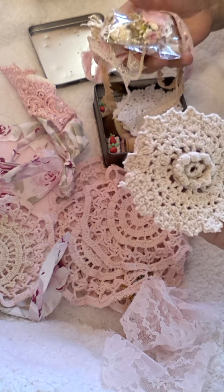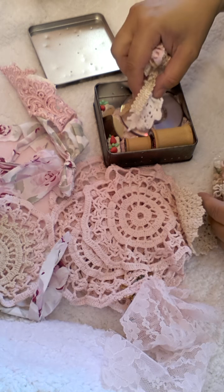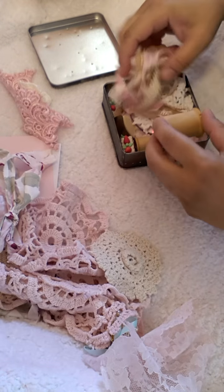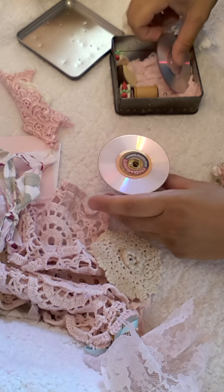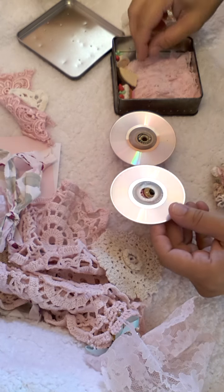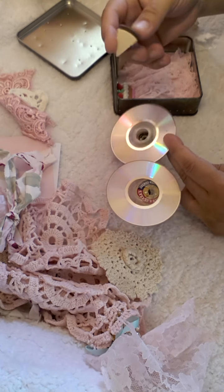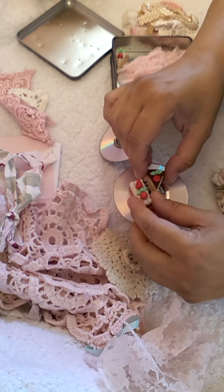Look at all these goodies in here. I know what this is — this box. We were messaging each other back and forth. Look at this cuteness — it's a miniature cake stand. These are mini CDs. And look at this, isn't that cute? It's like a little cake here. I'll put it on this one — cake for the Tilda dolls to eat.